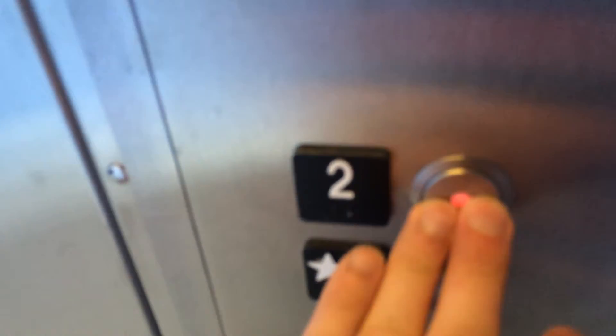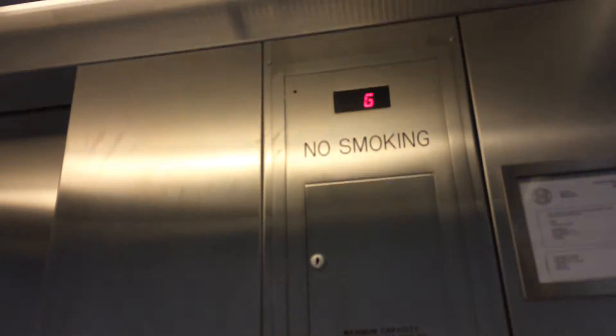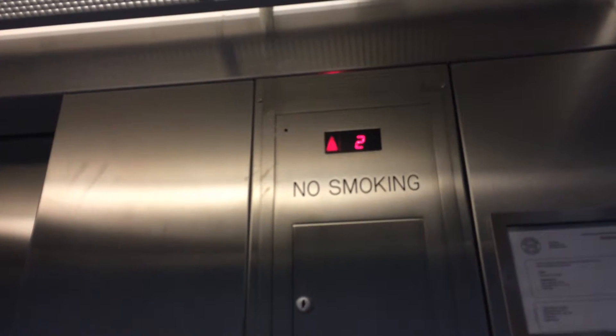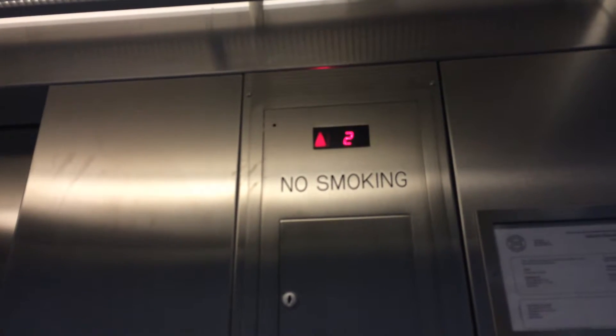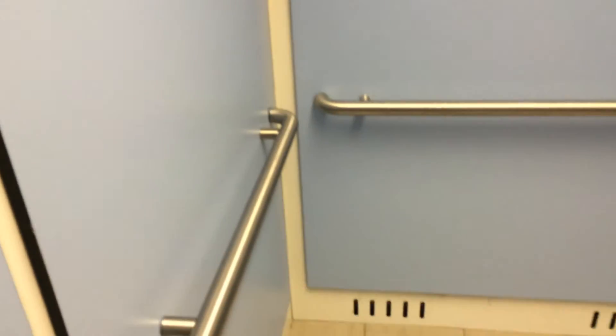Going up. This looks kind of interesting — blue walls, the doors are closed. This is at the Student Services Building at UIT Oshawa. It's a hydraulic elevator, 15 persons at 1130 kilograms of capacity. I'm going to show you the interior of this elevator. It looks kind of interesting — it's blue and it's a Schindler.